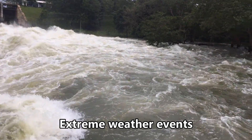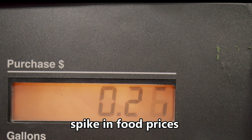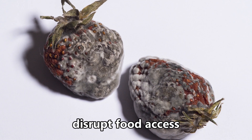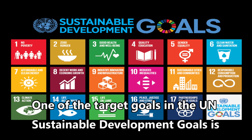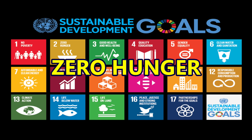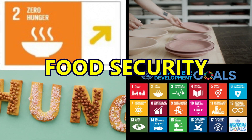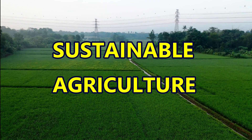Extreme weather events will eventually cause spikes in food prices, increase in food spoilage, and disrupt food access. One of the target goals in the UN's Sustainable Development Goals is zero hunger. To end food hunger, we need to achieve food security and promote sustainable agriculture.